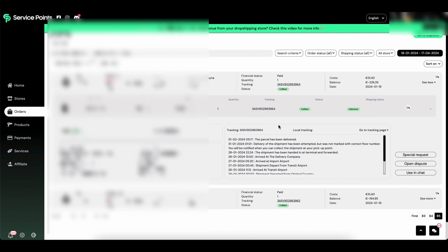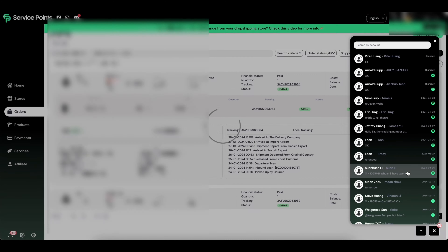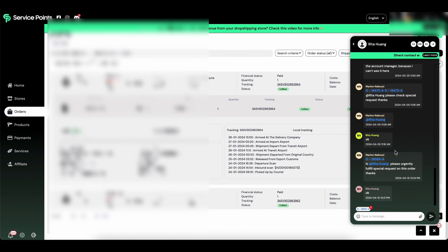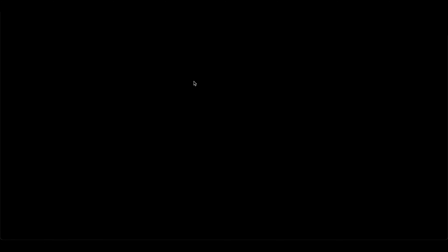If there are any issues with a product, you can submit a special request as well. You'll often find that Shopify requires proof that a product has been shipped, and with this tool you can easily provide that. You can also use the chat function to communicate directly with your supplier and ask questions about the product or a specific shipment.